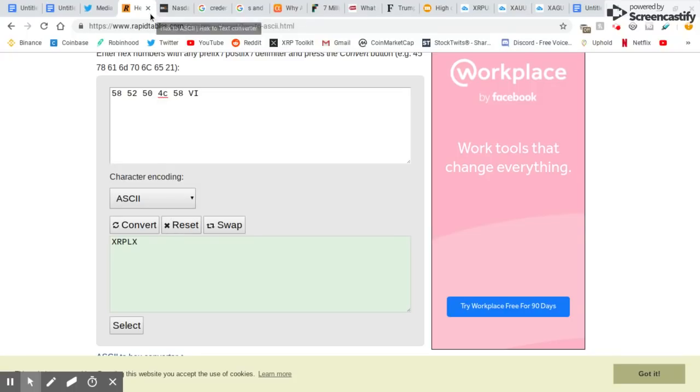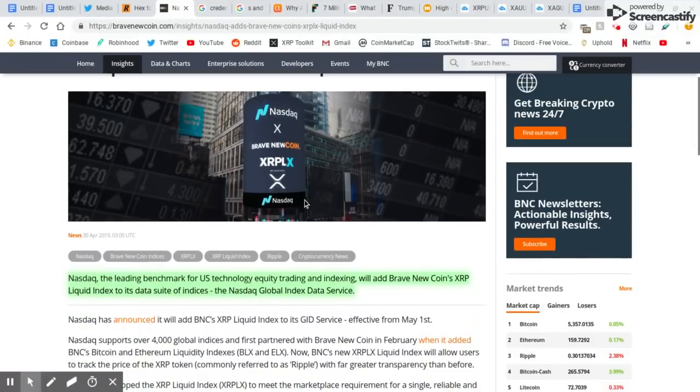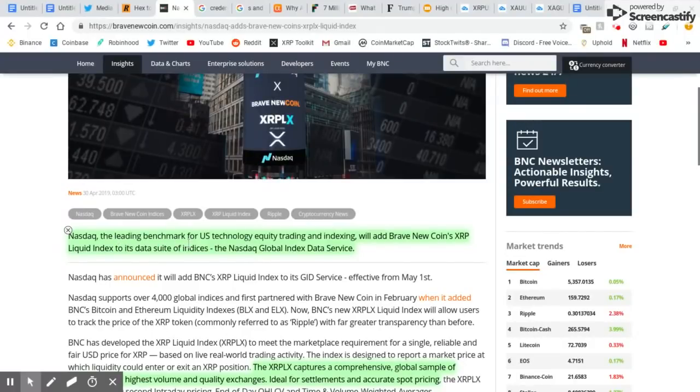So he knew that this was going to happen. NASDAQ adds Brave New Coins XRP LX Liquid Index. The leading benchmark for US technology equity trading and indexing — NASDAQ — will add Brave New Coins XRP Liquid Index to its data suite of indices, the NASDAQ Global Index Data Service. Very, very world-renowned — everyone in the trading world is able to see this.